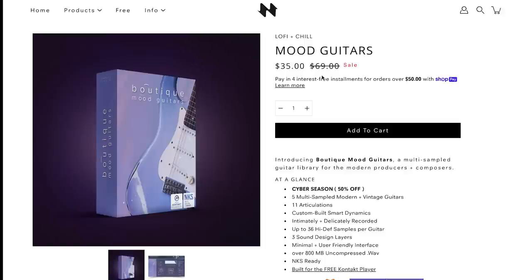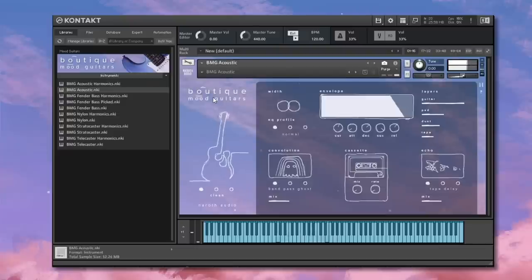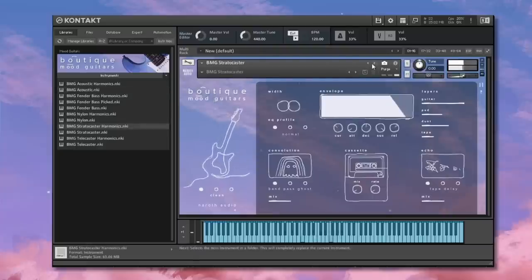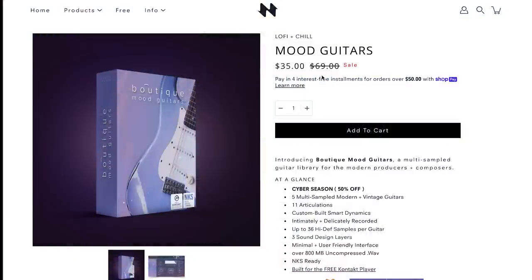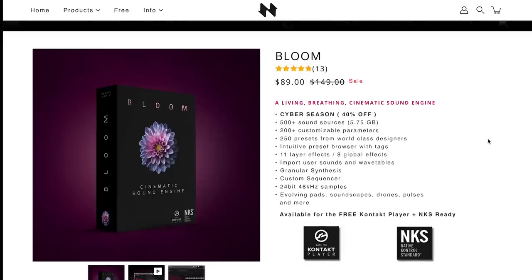North Audio had a couple of big hits last year. Their Boutique Mood Guitars is now on sale for $35, normally $69 — we've got a review of that. And their most recent big release, Bloom, a Kontakt player instrument, normally sells for $149 and you can grab it for $89 during their promotion.